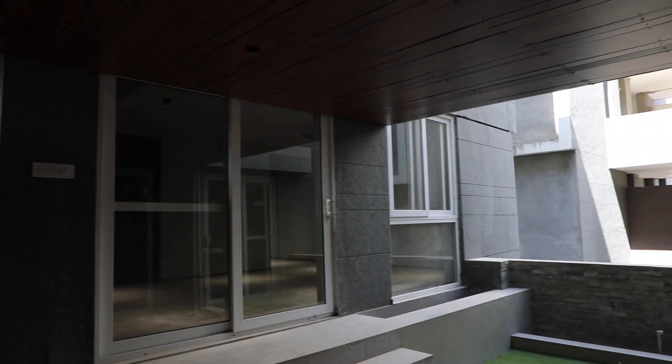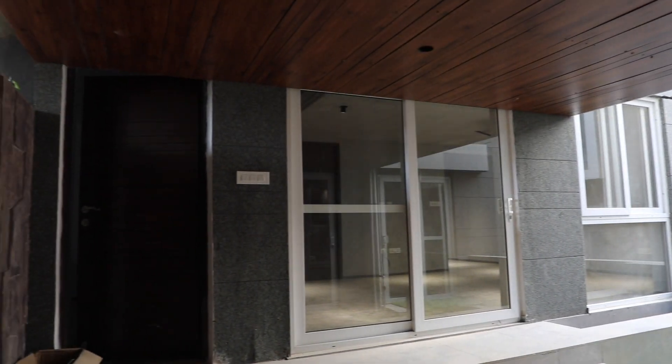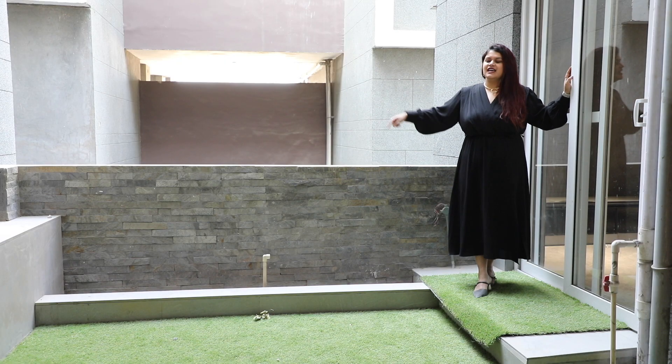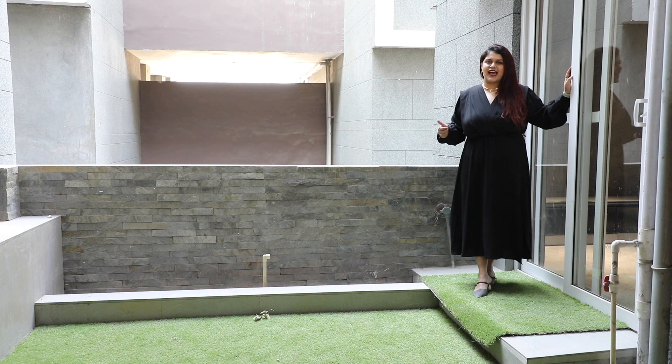This is the place that makes this entire space look like a sky villa. It is open to air. We'll do all the plantation here. There's provisioning for a fountain and landscaping and I think we'd make a really good space out of this.